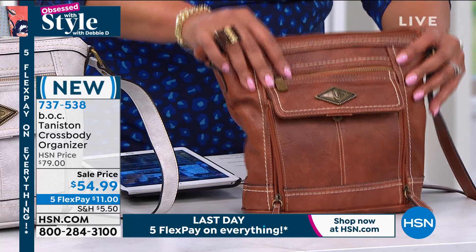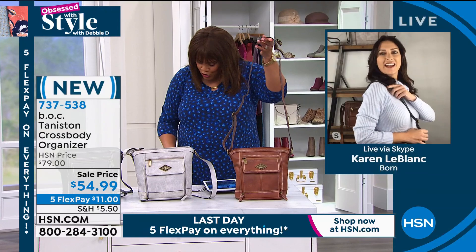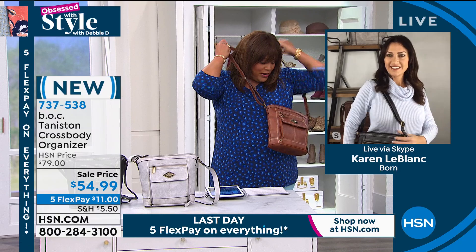It's absolutely perfect. I love this. The strap adjusts from 18 inches to 27 inches. I'm 5'11", so I put it on the bottom one. Look at how cute this is. It's absolutely adorable.